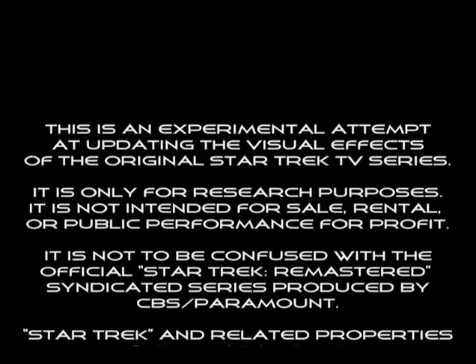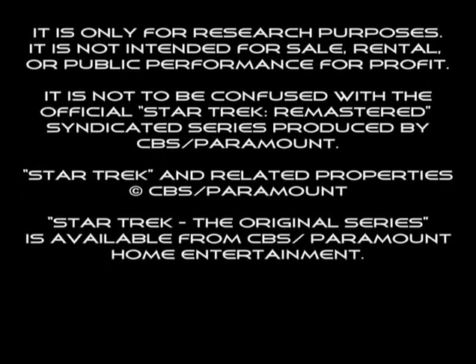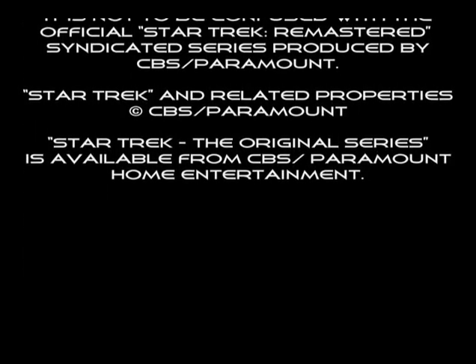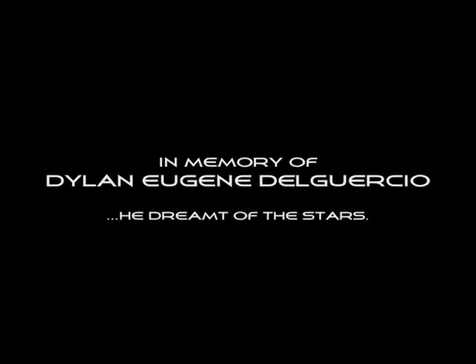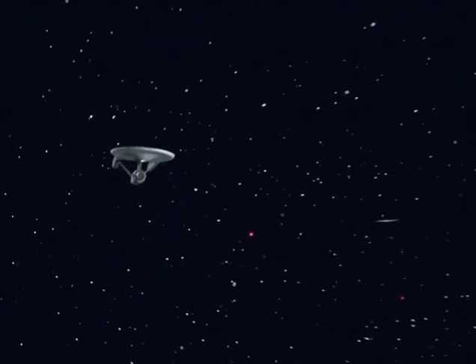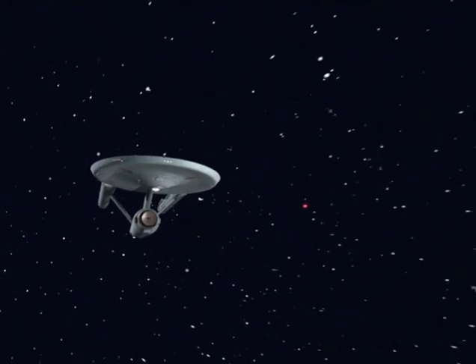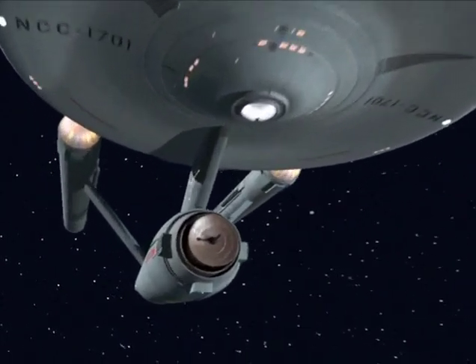This project has been going for several years, probably since even way back in 1994, when I was working on the pilot for Voyager. My friend here, Dylan Eugene DelGershio, was a roommate of mine between 1991 and 1995 — I met him at USC — and he was a huge Star Trek fan, and we were buddies, and he passed away a couple years ago. And it's a shame, because I think he would have really enjoyed what's going on.